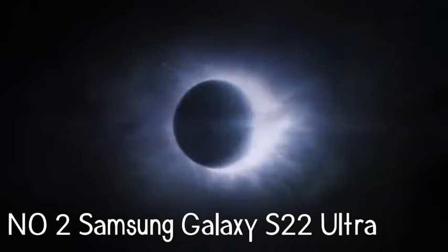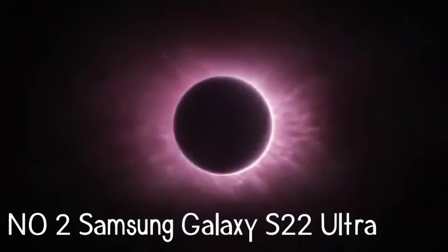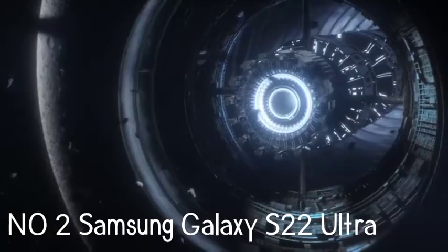Number 2: Samsung Galaxy S22 Ultra. The Samsung Galaxy S22 Ultra is the ultimate Android phone for power users. It delivers a built-in S Pen just like a Galaxy Note, and you get 70% less latency for smoother performance.